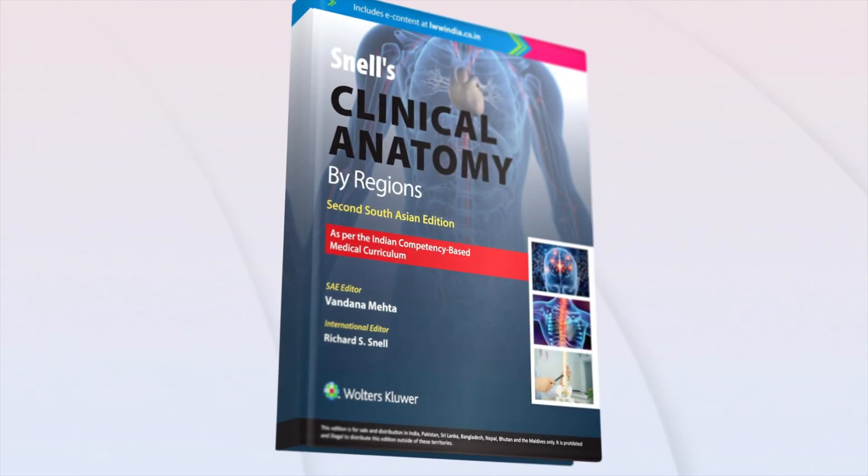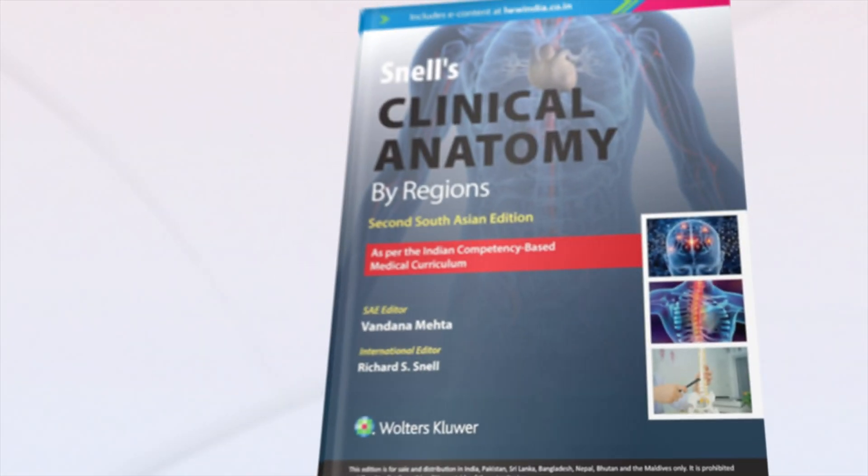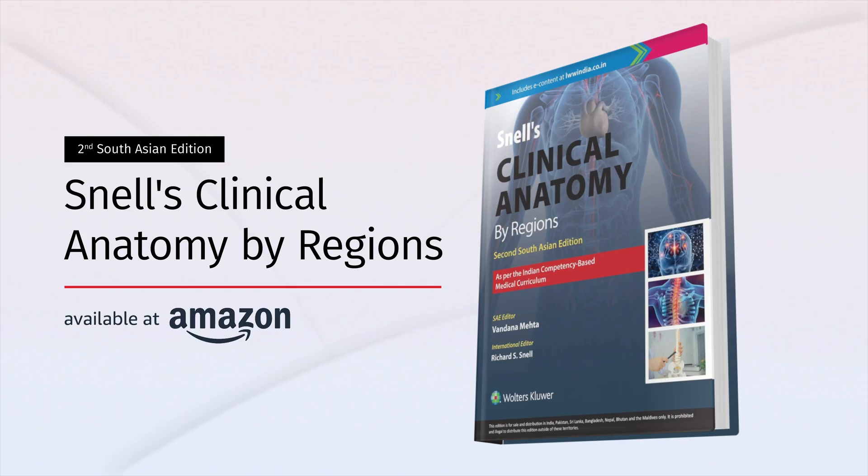Presenting the second South Asian edition of Snell's Clinical Anatomy by Regence, the ultimate guide to mastering anatomy with a clinically focused, competency-based approach.